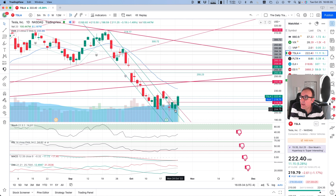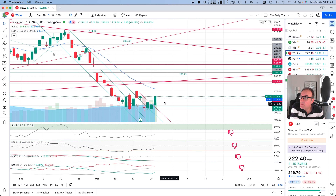So yesterday, we had a green candle, but we made a lower low and a lower high, so it seemed like we were going to continue below this extension of the downward channel. But lo and behold, this is not what happened today. We should always be ready for a break in resistance.